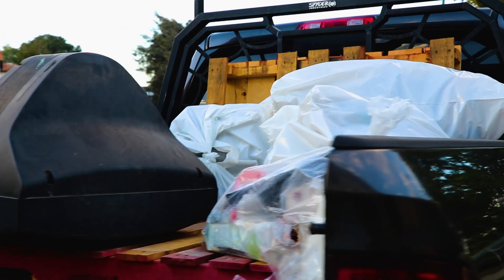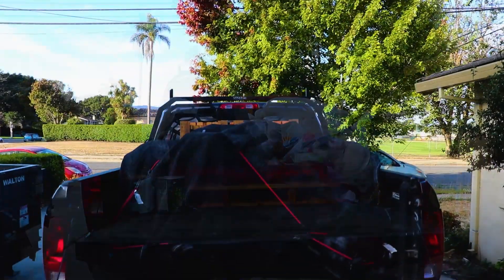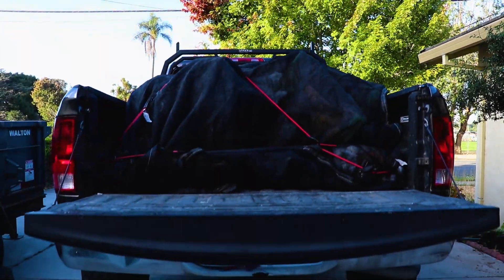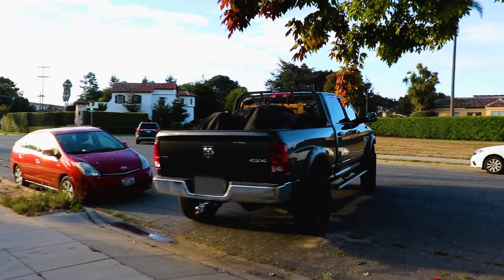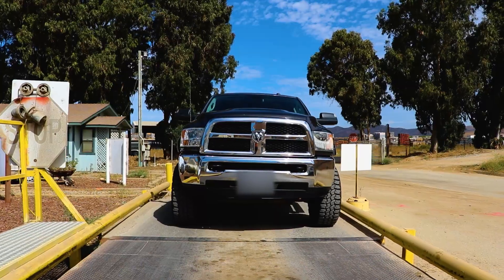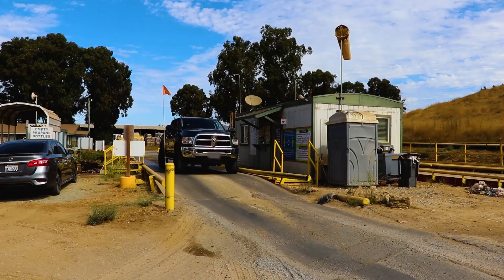Here at the Johnson Canyon Landfill we spend over $200,000 a year cleaning up litter and illegal dumping across the Salinas Valley. So it's very important when you come and make a visit to our facilities that you cover and secure your loads before you come. We want to reduce litter and prevent materials from flying out of your trucks when you're on the site — it helps us save money and put more of our money towards services for you.